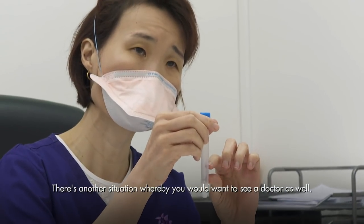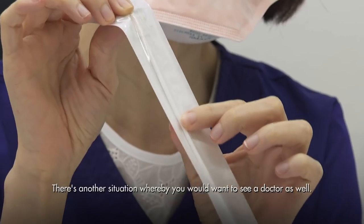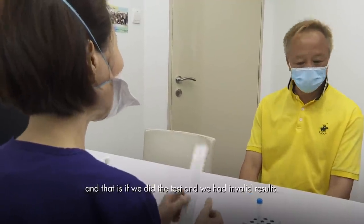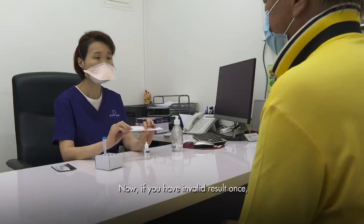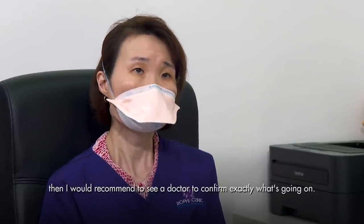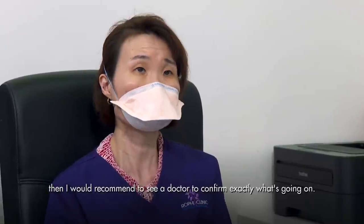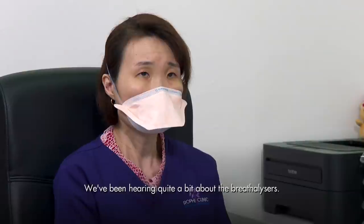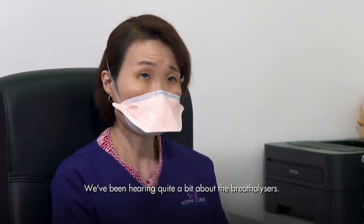There's another situation where you'd want to see a doctor: if you get an invalid result. If it happens once, you can repeat the test. But if it's invalid again, Dr. Ling recommends seeing a doctor to confirm exactly what's going on. She also mentions we've been hearing about breathalysers as a less invasive alternative — in an hour you could have hundreds to thousands of people blowing into such a machine and have their results known almost on the spot.